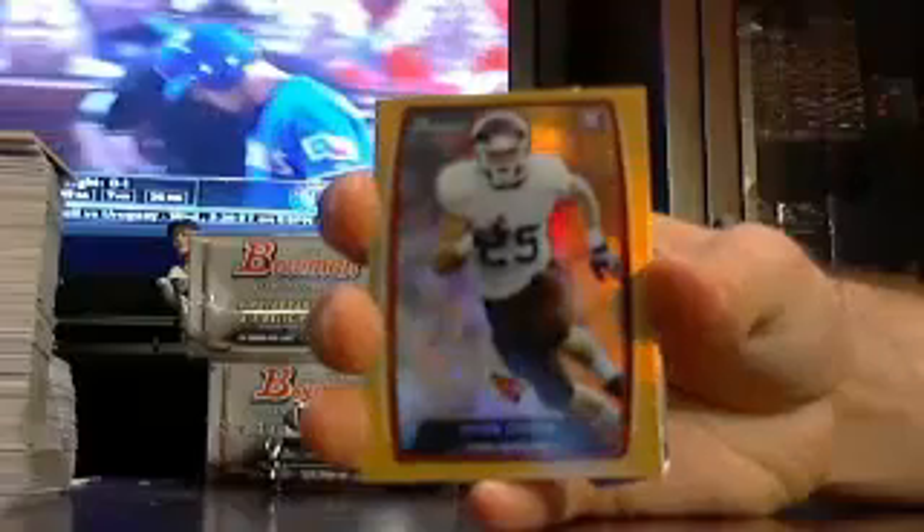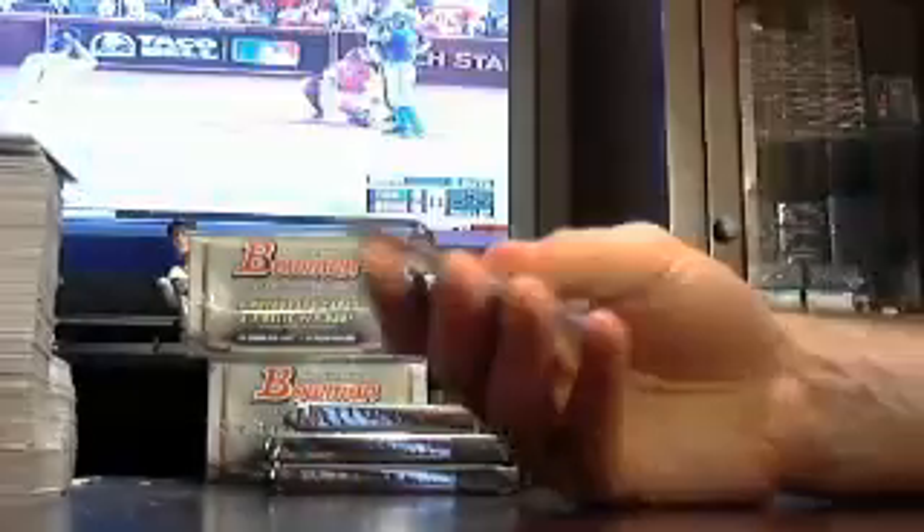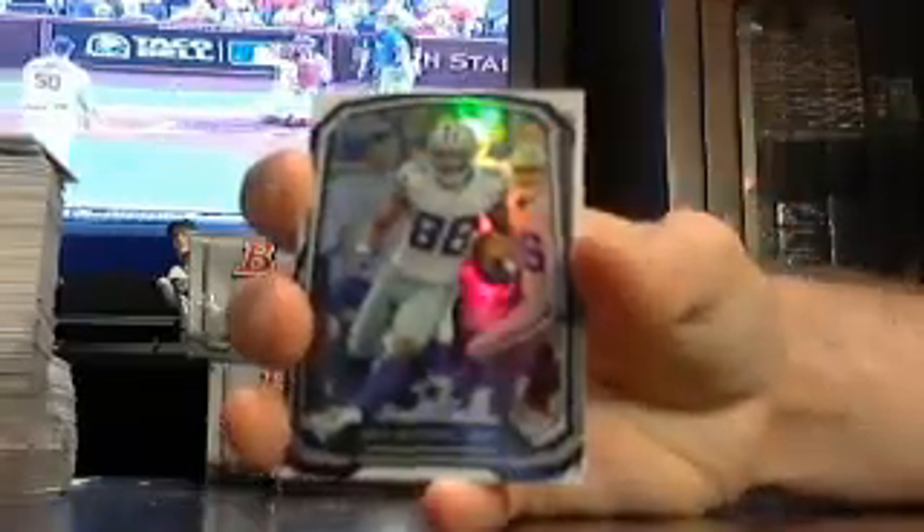Got a Ryan Swope for the Cardinals out of $3.99. And a Dez Bryant for the Cowboys — Dez Bryant die cut for the Cowboys.